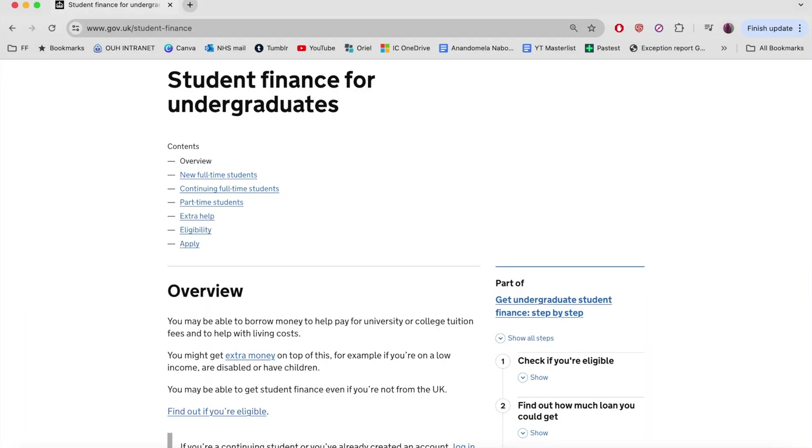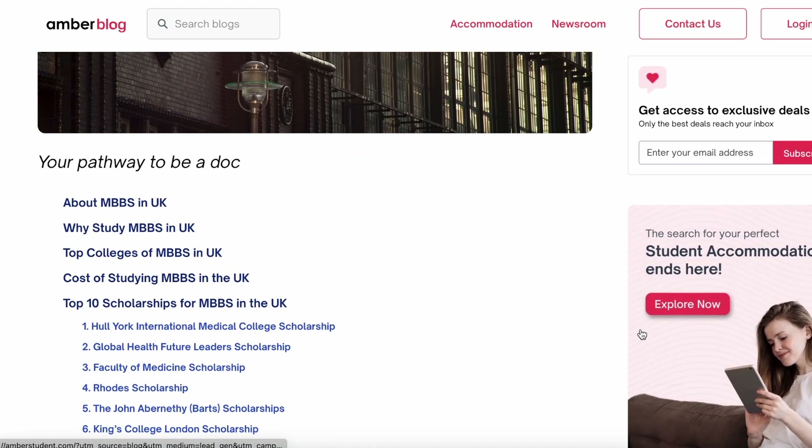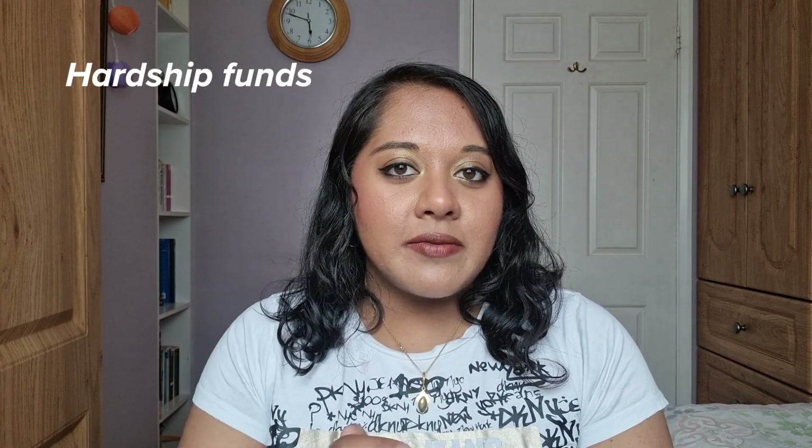In terms of how to pay, some people pay tuition fees out of their own pocket, but it's very common to get student loans. If you're a UK medical student, you can apply for a government loan covering tuition fees and some maintenance — a tuition fee loan and a maintenance loan. There are also lots of scholarships and grants available for international students from universities or private organisations. Some universities also offer needs-based hardship funds and bursaries, so it's really important to look at individual university websites when deciding where to apply.